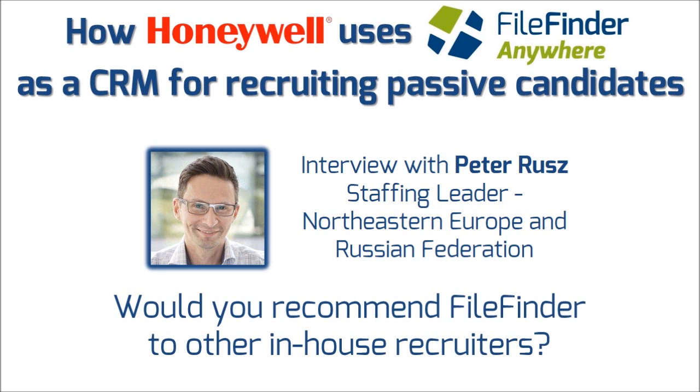I would absolutely recommend the software to any other in-house recruiters or agency recruiters. I think it's a great tool for storing, categorization, finding data, and converting that into an ROI. So absolutely yes.